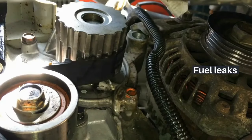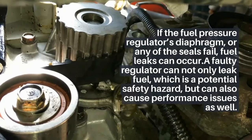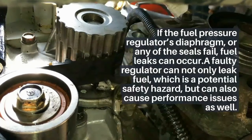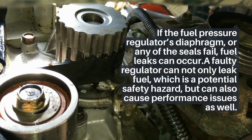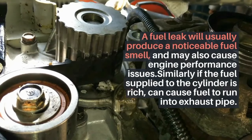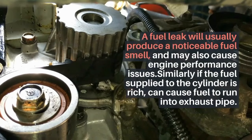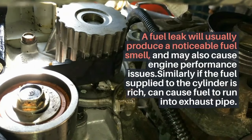Fuel leaks. If the fuel pressure regulator's diaphragm or any of the seals fail, fuel leaks can occur. A faulty regulator can not only leak fuel, which is a potential safety hazard, but can also cause performance issues as well. A fuel leak will usually produce a noticeable fuel smell and may also cause engine performance issues. Similarly, if the fuel supplied to the cylinder is rich, it can cause fuel to run into the exhaust pipe.